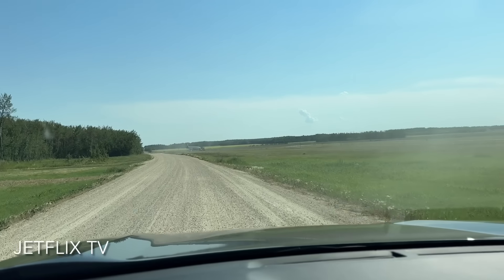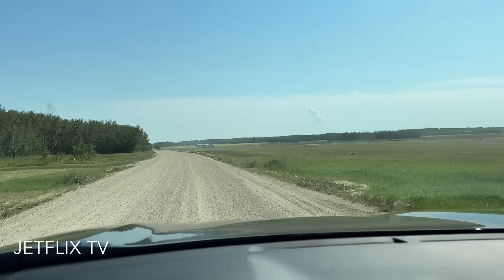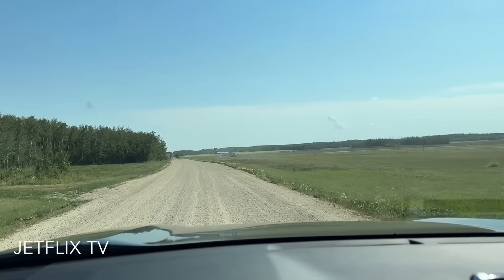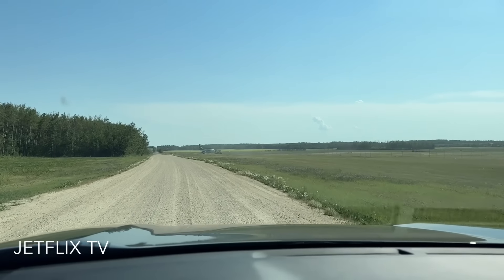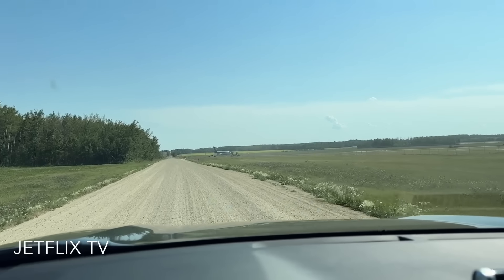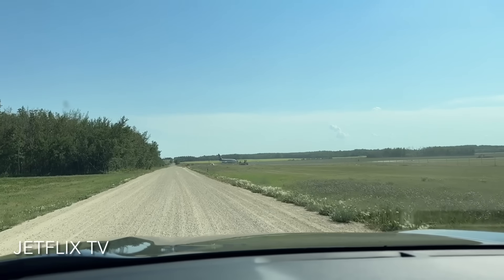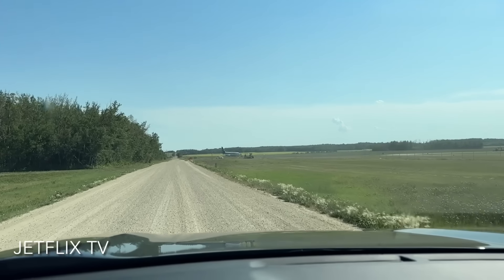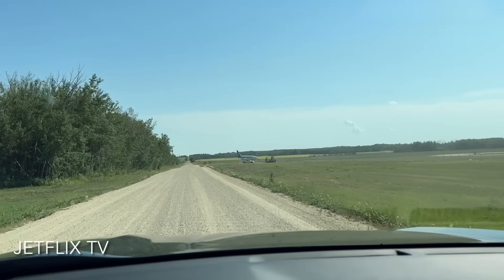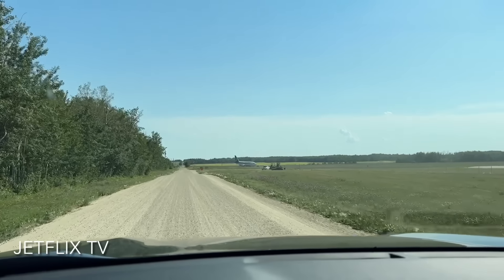We've been driving on country roads in the middle of nowhere here, north of Edmonton. This is a place called Villeneuve, Villeneuve Airport, and we've come to look for a piece of Canadian airline history. As you can see, this is a gravel road, and there in the distance is a Boeing 737-200, and I'm hoping we can get a chance to have a look at it.